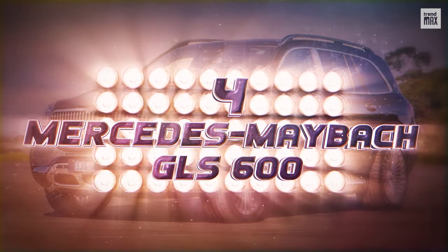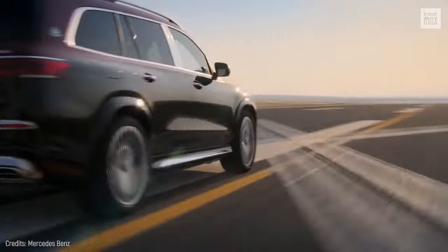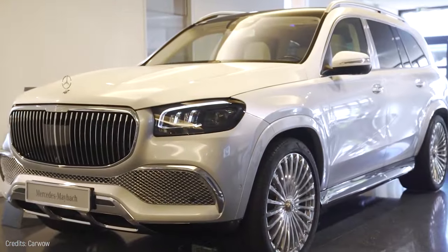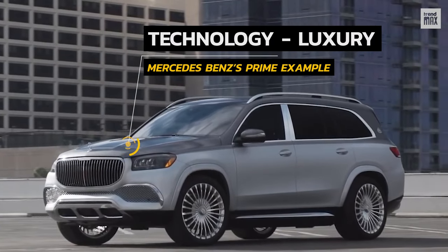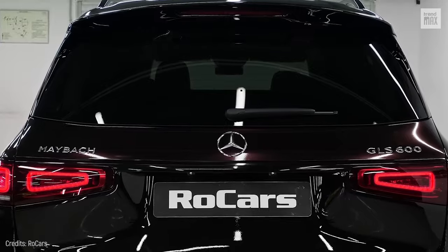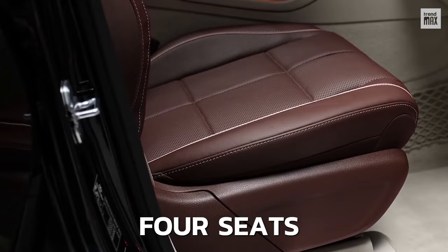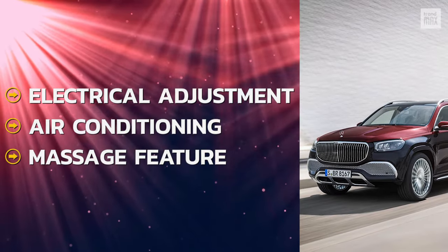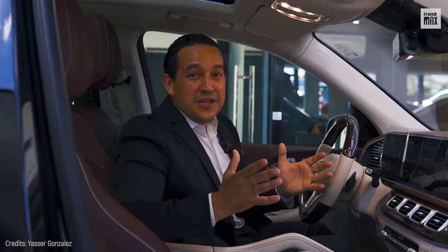Number 4: Mercedes Maybach GLS 600. Get ready to travel in first class. The Maybach GLS 600 is Mercedes-Benz's prime example of technology and luxury. The emblem containing the model's name and brand made up of chrome defines its category. It has four seats with electrical adjustment, air conditioning, and a massage feature. You'll be as comfortable as if you are on a top-tier airline seat.